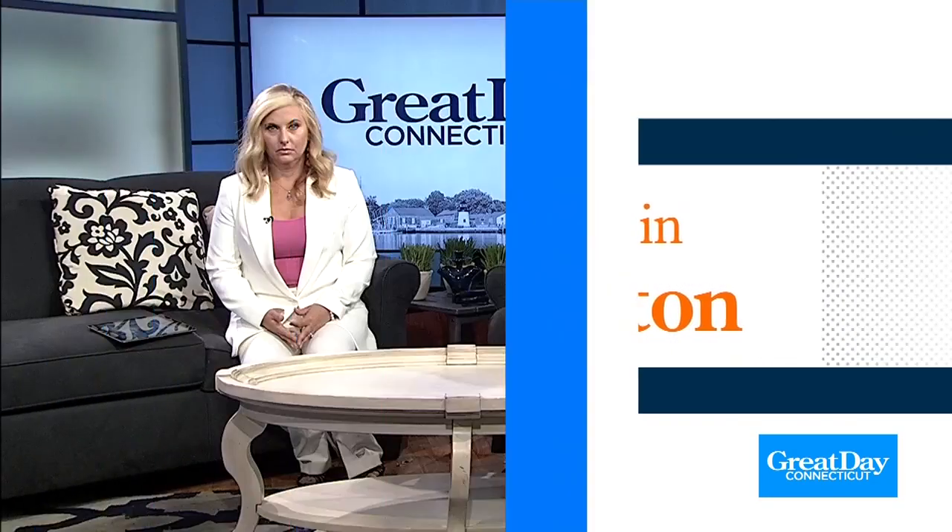All right, we're continuing our road trip all around the state this summer, and today we're in Hartford County. We're talking about how to have a great day in Southington. Here's our Lauren Richardson with more.